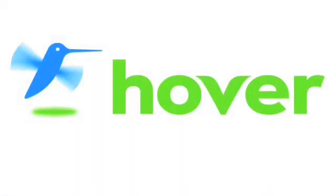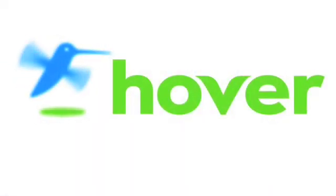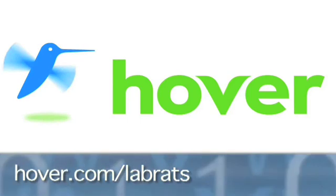This episode brought to you by our friends at Hover, the easiest way to buy domain names and do more with them. Get 25% off today by visiting Hover.com slash Lab Rats.